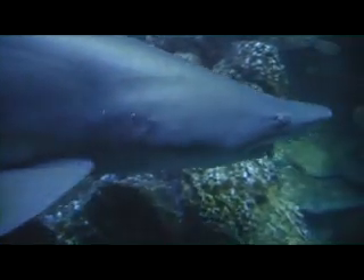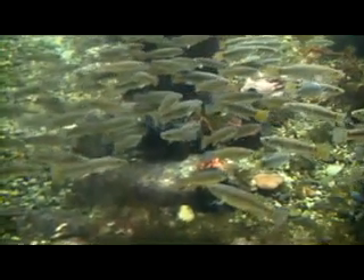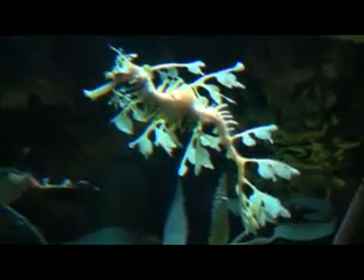First, we're going to look at fish mouths. Did you know that different fish have different kinds of mouths to help them eat? Second, we're going to look at how fish are shaped, and how their body shapes help them swim and catch their food. And third, we're going to look at the different ways fish have to protect themselves — sometimes by changing their color, and sometimes by changing the way they act.